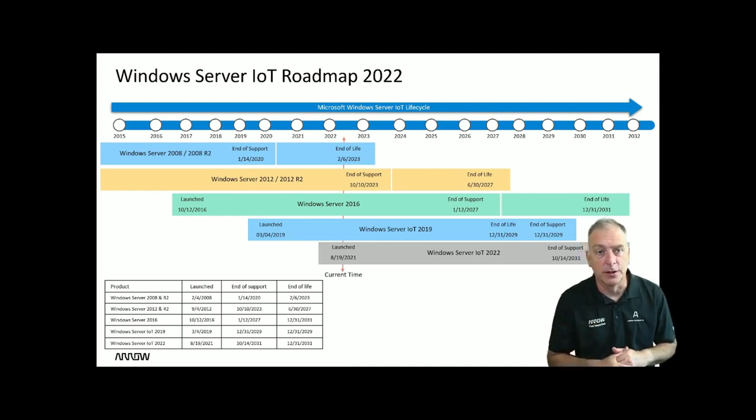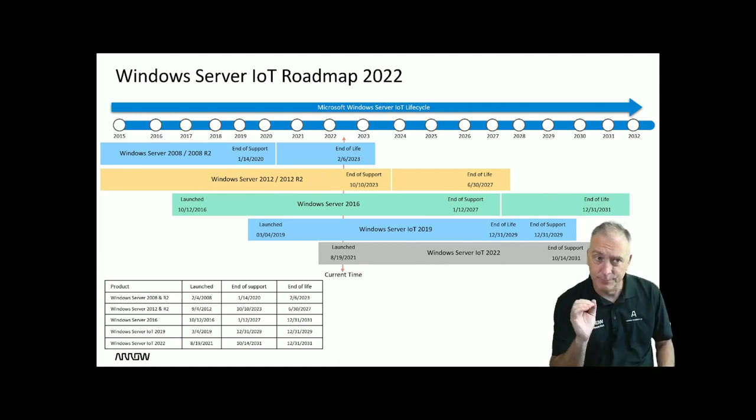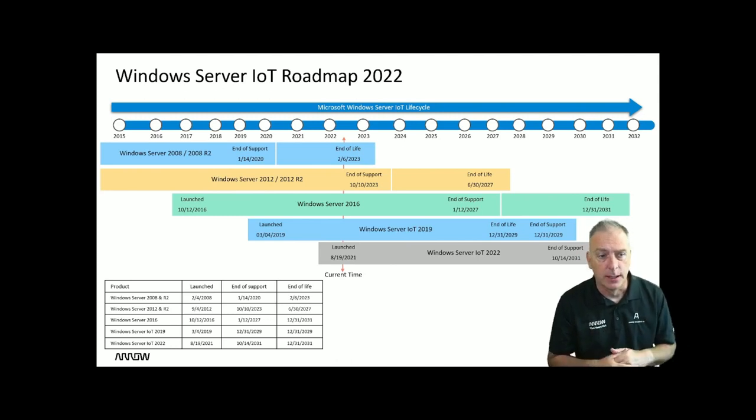There are some extended security updates that just became available for SQL 2012 — we'll talk about that. Back to Windows Server 2008, good till 2023. Then Server 2012 and 2012 R2 — that is approaching end of support, and then the end of life is way out there at 2027.